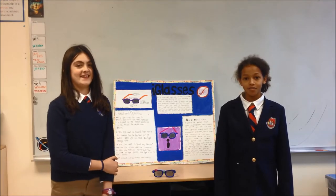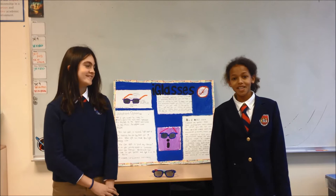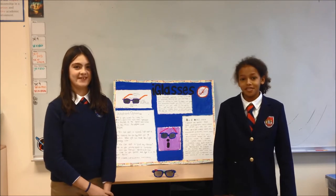Hi, I'm Anna. Hi, I'm Tina. And we're from Southern New Orleans.